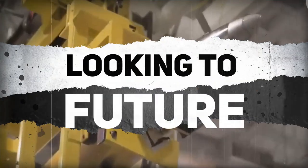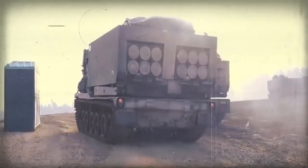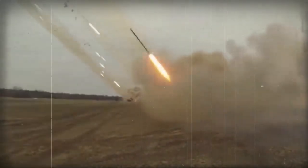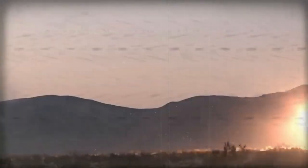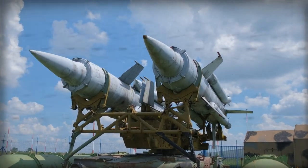Looking to the future, the M270A2 is expected to continue to be used by the US Army and other countries. The US Army is currently upgrading its existing M270A1 rocket launchers to the M270A2 standard, which includes improvements to the fire control system, navigation, and communication equipment. Furthermore, some NATO member states and other US allies are considering deploying the M270A2 to upgrade their rocket artillery capabilities.